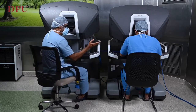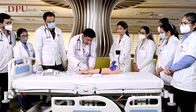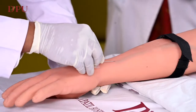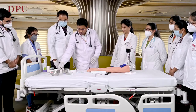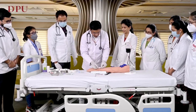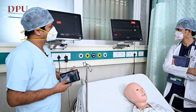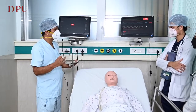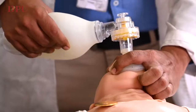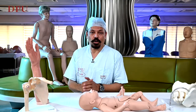We have procured mannequins and models from all over the world. Be it a simple mannequin or a model where we can train our undergraduates for IV cannula insertion, IV injections, intramuscular injection, or advanced mannequins where students can acquire skills of cardiopulmonary resuscitation — adult or pediatric, manual or electronic — which gives feedback to the learner whether they are doing it correctly or not.